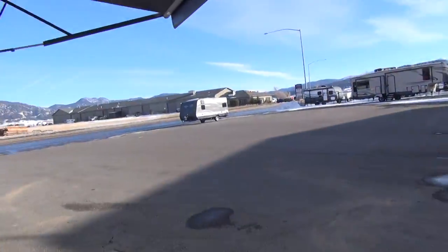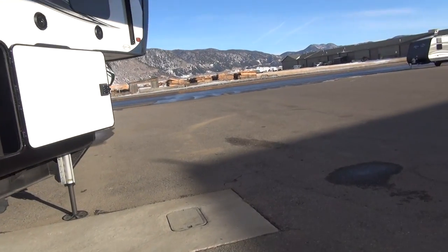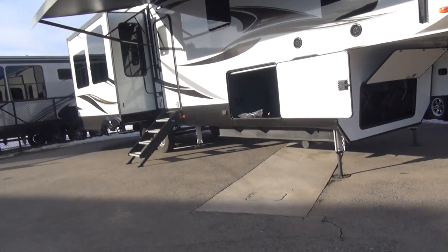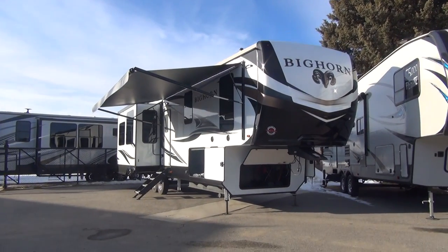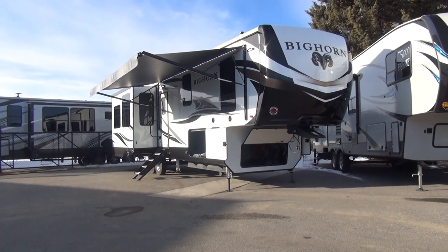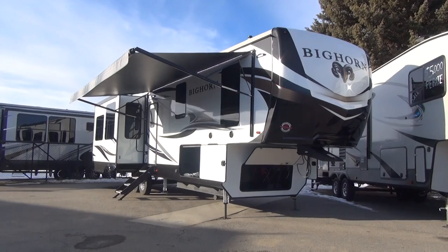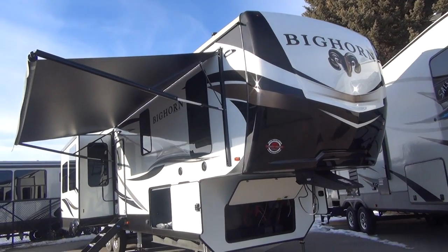It's an absolutely beautiful bluebird day in southwest Montana — a little cool, but for February we're not complaining. This unit has a really really nice look. The painted front cap with black and white gives it a lot of dimension and pop. This is a white exterior sidewall, which I'm a big fan of — colored sidewalls have been prone to fading, delamination, and issues due to the color. White is a classic, timeless look that will be very serviceable long-term.